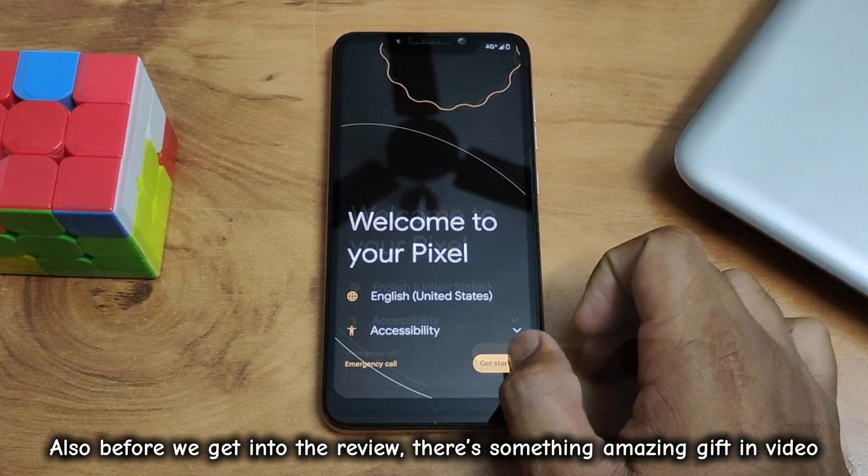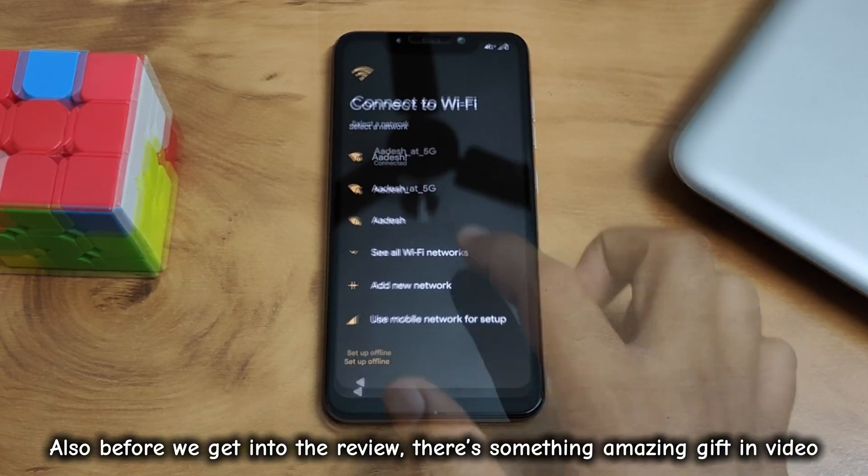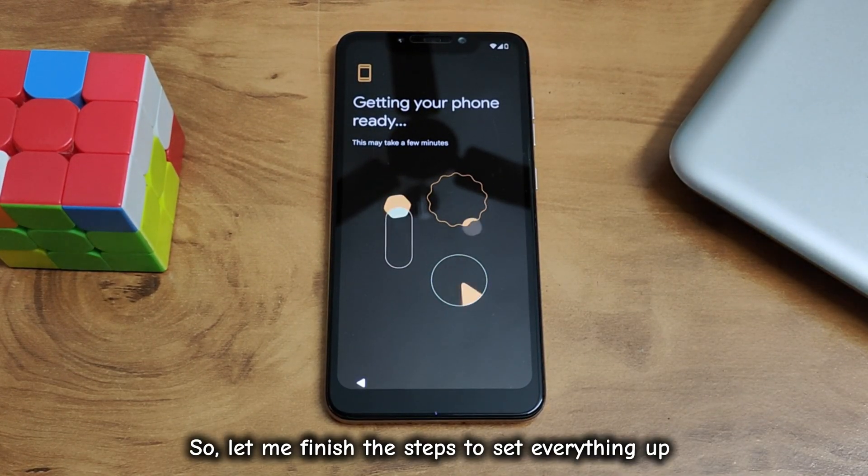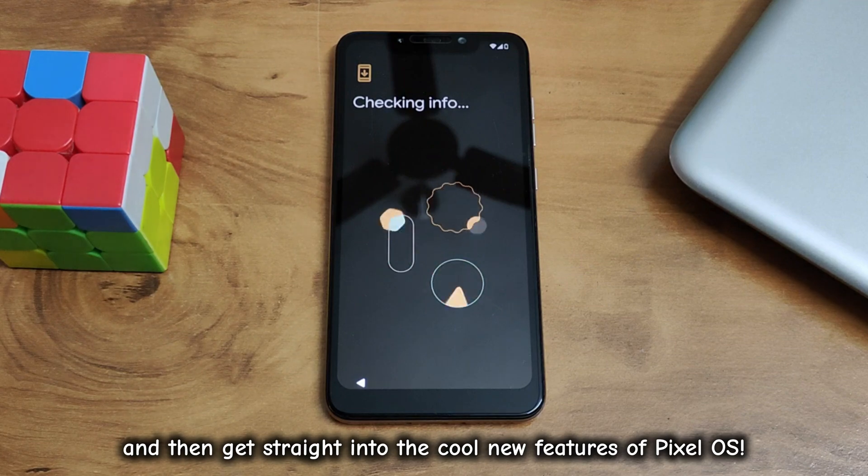Before we get into the review, there's something amazing — a gift in the video. Now let's get this device set up quickly. Let me finish the steps to set everything up, and then get straight into the cool new features of Pixel OS.